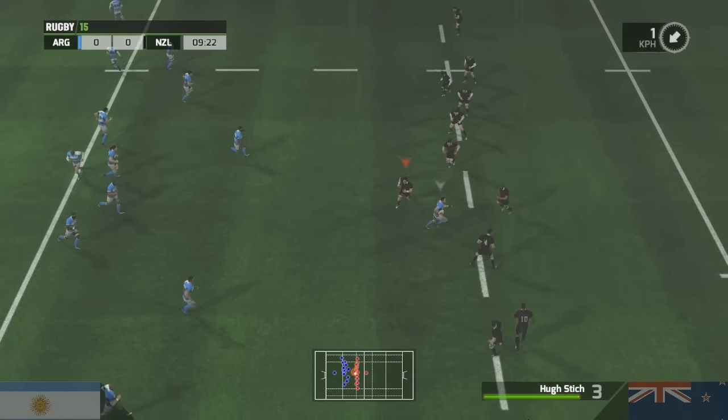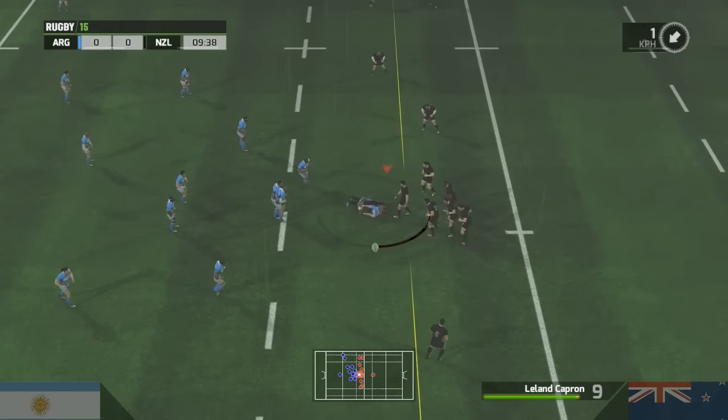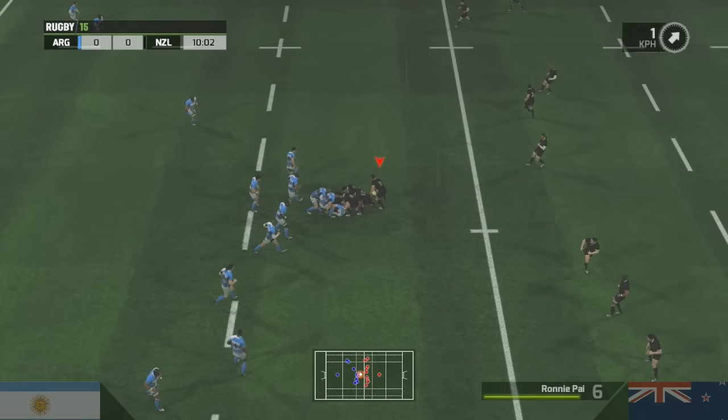Oh, that does not look pretty. He's really caught him there, and he knew what he was doing. The referee spotted that penalty.